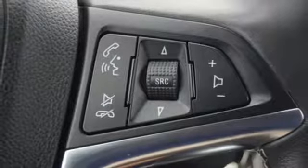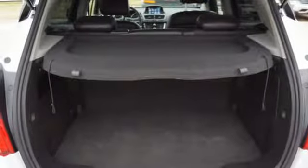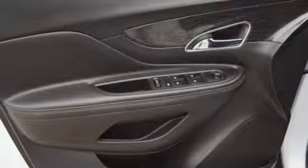Power heated mirrors, external memory control, aluminum wheels, Wi-Fi hotspot, and automatic transmission.